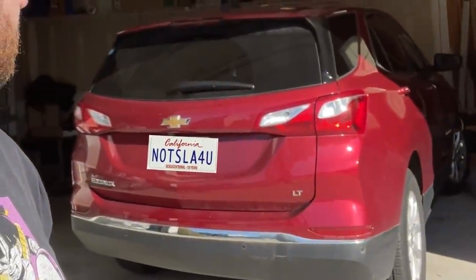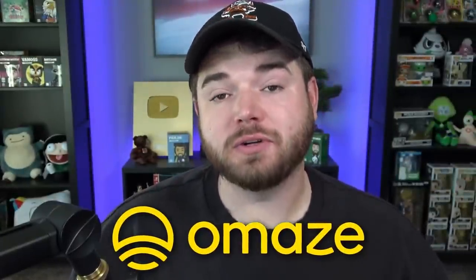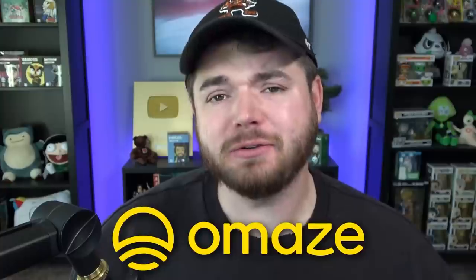I hit it! Have you guys always wanted to win your very own Tesla Model S Plaid? Well, guess what? Now's your chance. You could win this very vehicle behind me — the newest edition of the Model S from Tesla. It is a banger. A thousand horsepower. Omaze is back sponsoring yet another video here on the channel. Thank you so much, Omaze.